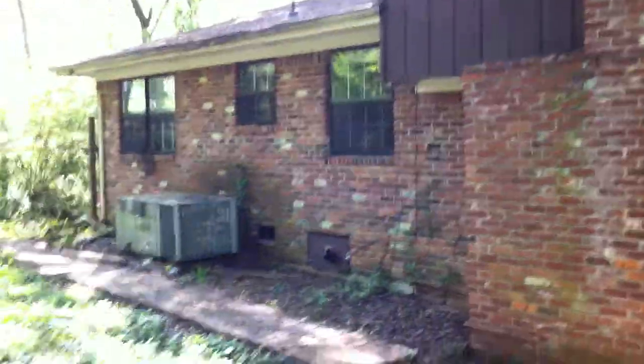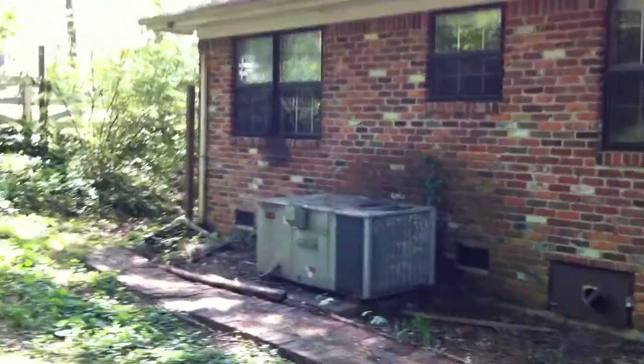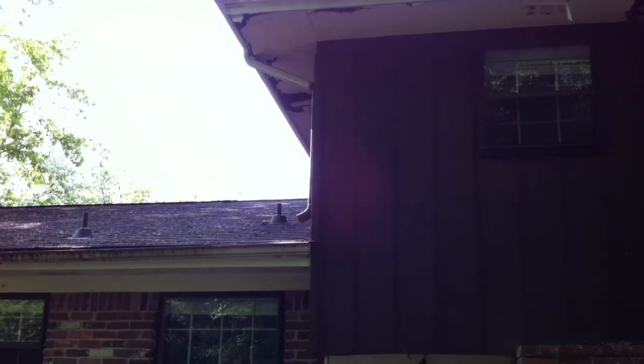Another shot of the roof. This is the master bedroom right here. And you can see the AC unit. Another look at the damage right here. And that's 9206 River Oaks Road. Thank you.